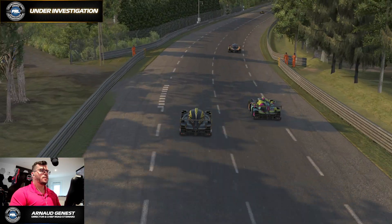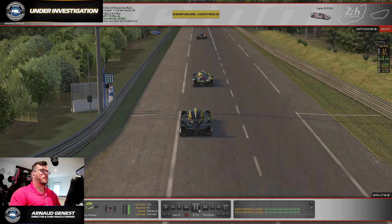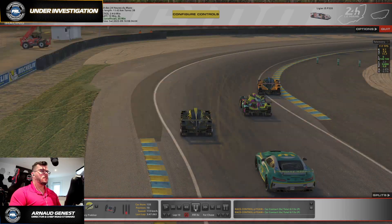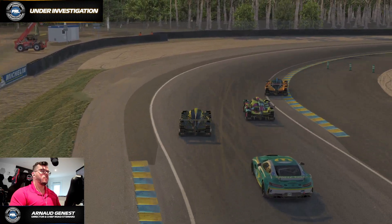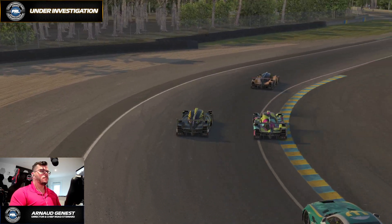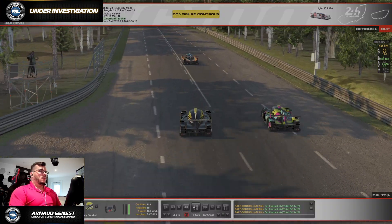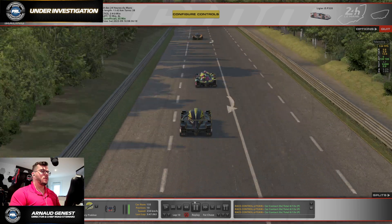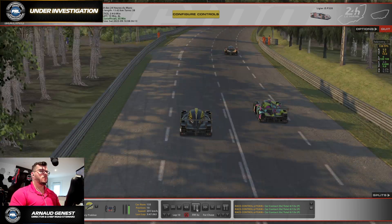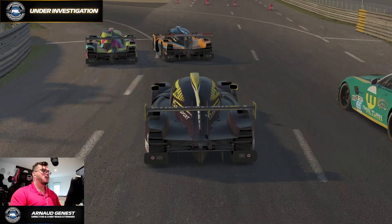So a bit of contact. I've watched the whole replay and there's nothing else that happens in this situation. What we are looking at is corner rights. In slow motion once again — there's a bit of contact, a bit of a wobble. Was the car pushed wide or not? I think the car we're following had to lift a little bit because they probably got a slowdown or something like that.